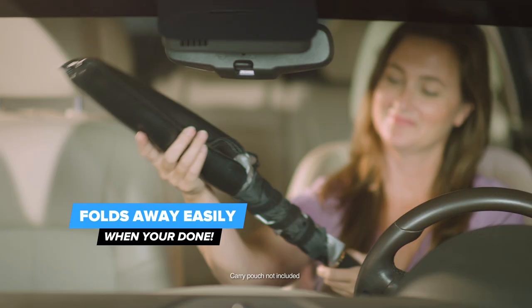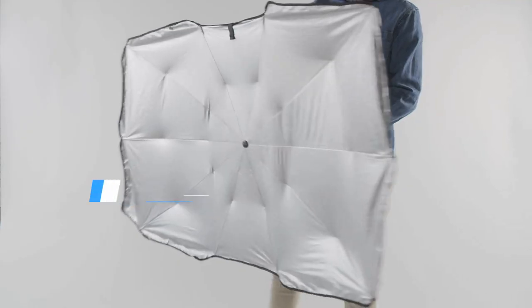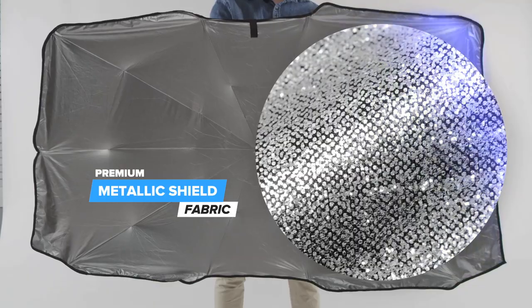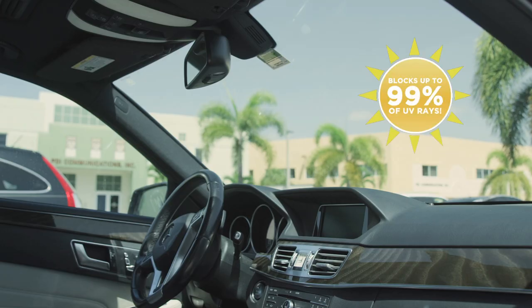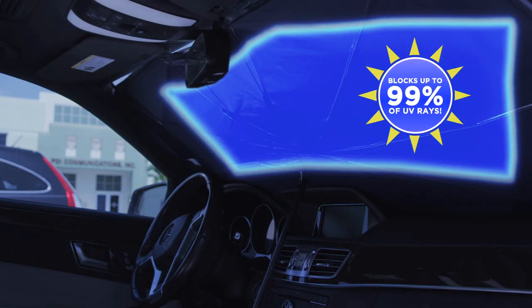Brella Shade folds away just as easily when you're done. Crafted from premium metallic fabric, Brella Shade blocks up to 80% of the sun's heat from your windshield and blocks up to 99% of the sun's harmful UV rays.